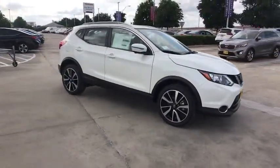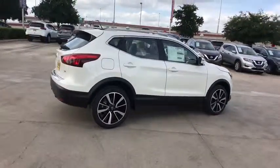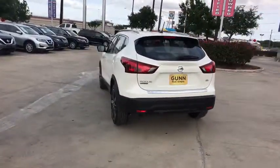2019 Nissan Rogue Sport. The Nissan Rogue Sport is a subcompact SUV that provides all the functionality. A smooth ride, lots of cargo room, and a roomy back seat is a recipe for a pleasant traveling experience.